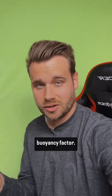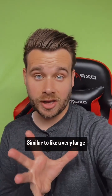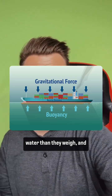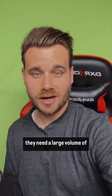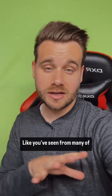Then you have the buoyancy factor — it needs a certain level of buoyancy so it can float. Similar to a very large ship, due to their volume and the air in places like the hull, they displace more water than they weigh, and that pushes them up. The same must hold true for these floating turbines, where they need a large volume of air in whatever structure they have.